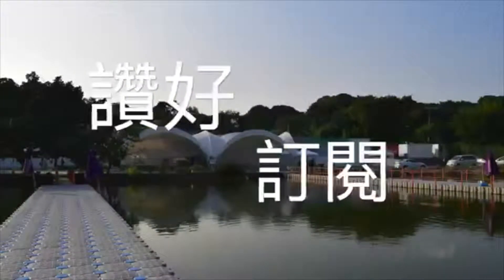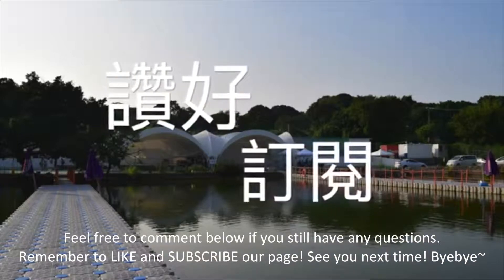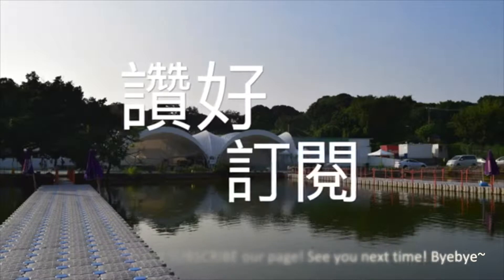Do you know how to get to Blessed Villa? Feel free to comment below if you still have any questions. Remember to like and subscribe to our page. See you next time. Bye-bye.